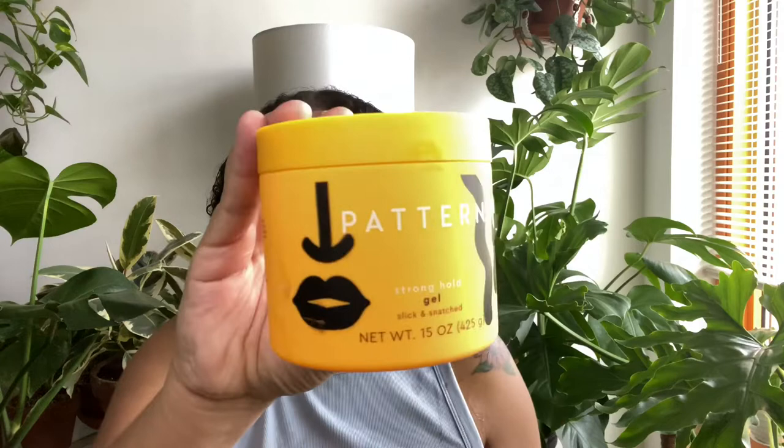I quickly went on Ulta and bought one of the newer products because I didn't need an edge control or the regular gel. I placed my order, they took my money, it shipped — and then I went back on the Ulta website and the products were gone. Someone must have mistakenly listed them early, but I already had my shipment confirmation. I also ordered the leave-in conditioner, which I've tried before but never gave a full review.